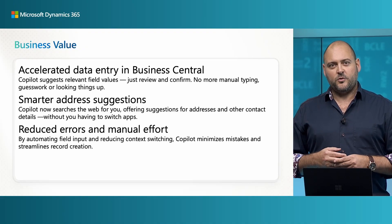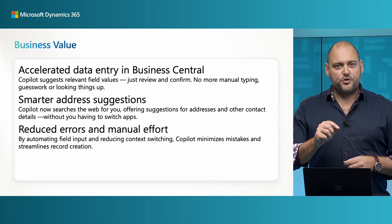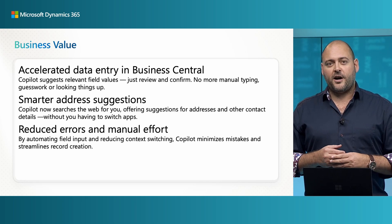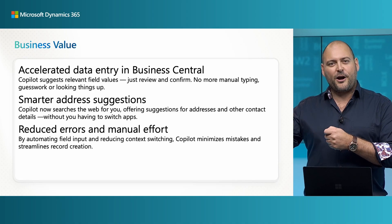But Copilot makes every day a little bit easier with the autofill feature. It suggests appropriate field values, so all you need to do is choose to keep them. And in this wave, it also searches the web on your behalf to help you fill out contact details such as addresses or other fields where you typically browse to an answer.